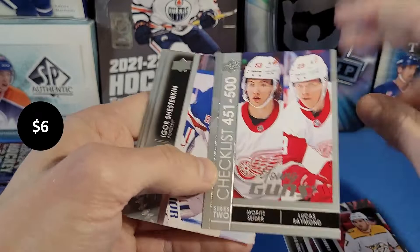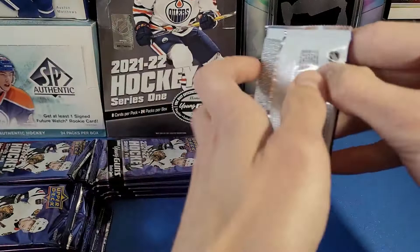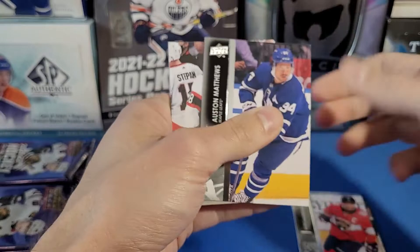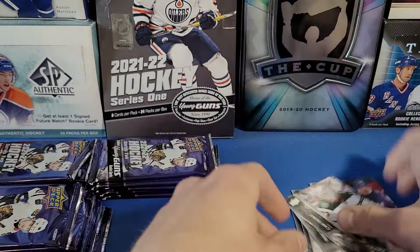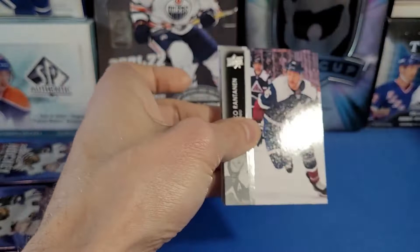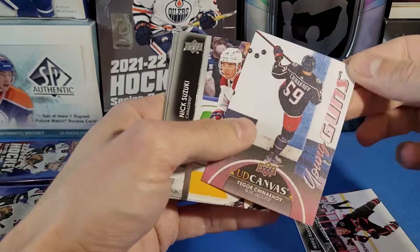Cigarette, Bertuzzi, Maroon, Malkin. In one case of 12 boxes with six Young Guns each, that's 72 Young Guns expected. The checklist is 50 Young Guns, so chances are really good you'll get the whole checklist in a case — though not guaranteed. In our Series 1 case break we got 47 out of 50, so still missing three. Definitely opportunity for duplicate Young Guns. Got a beauty canvas — Tim Stützle, nice! And another Young Guns Canvas — Yegor Chinakhov UD Canvas, Young Guns! Corners are a little damaged there.